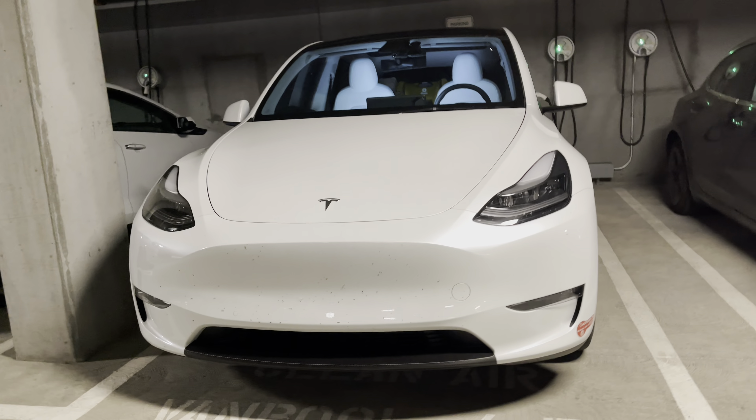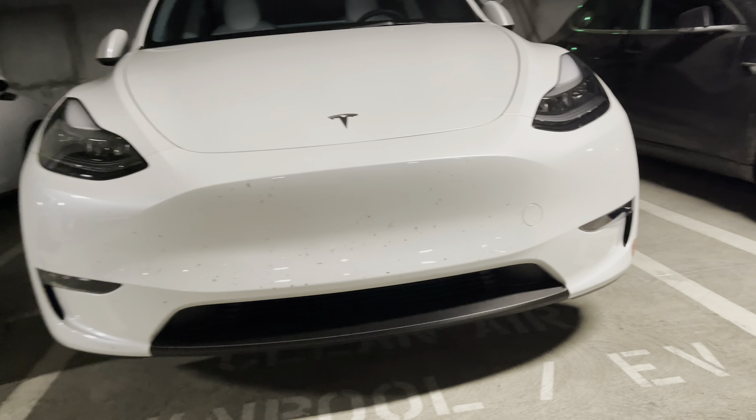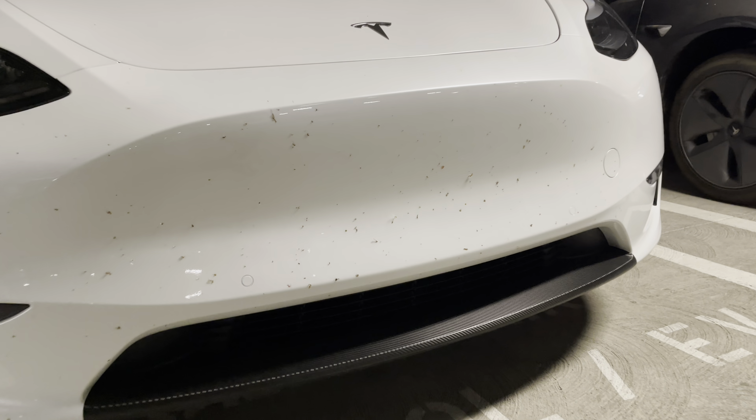Hey everyone, how's it going? I just want to show you this real quick. This is a Tesla Model Y after 400 miles on the highway. Check it out — look at all those bugs that hit the front end of the Tesla Model Y.